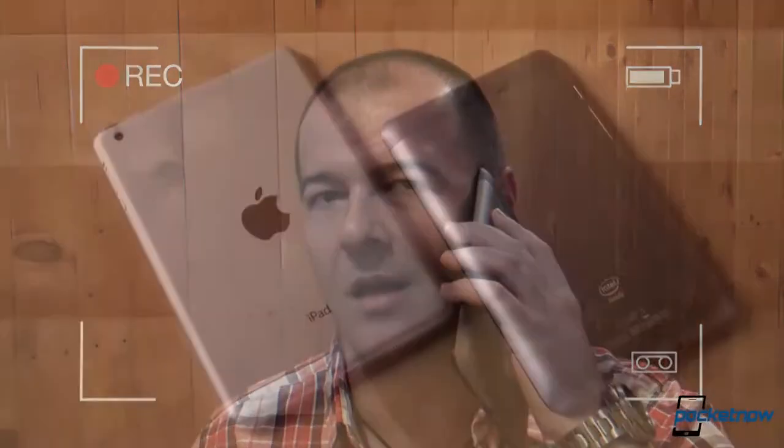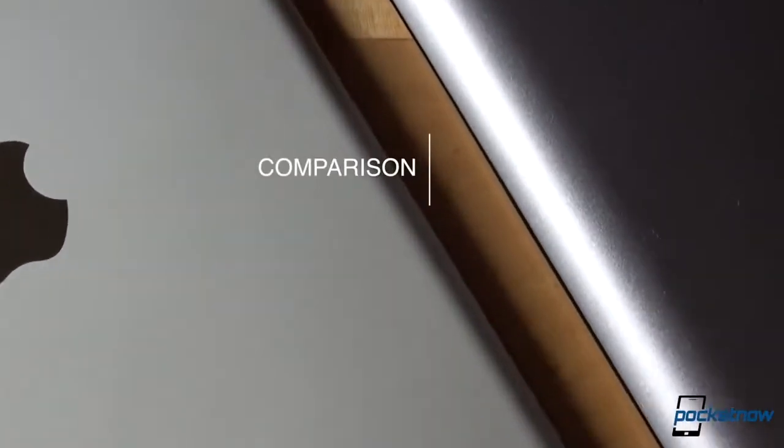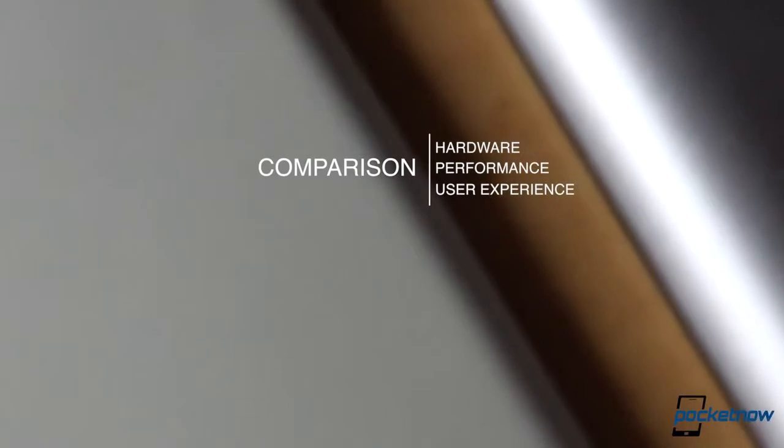You can lift it up to your head and talk like you would on any regular smartphone. Then there's another fundamental difference: platform, ecosystem size, and app selection. Let's compare these two and take a close look at hardware, performance, and user experience.